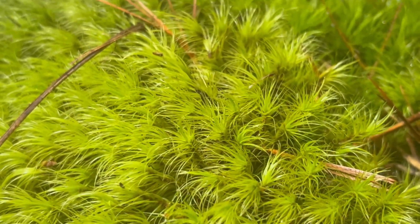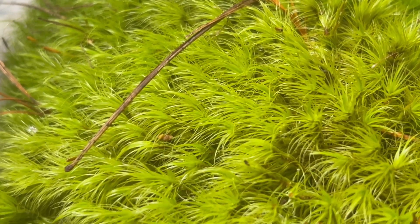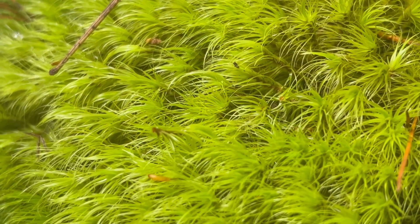During the sporulation period, windswept broom moss produces tiny capsules at the tips of its stems, releasing spores for reproduction.